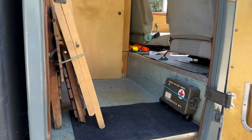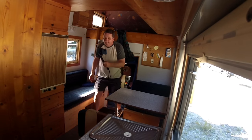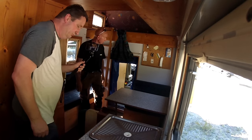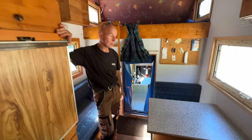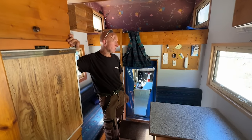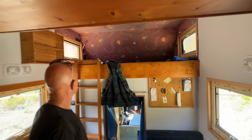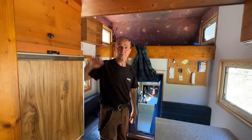Ladies first. Okay let's look inside. There's a pass-through — it's a little small but does the trick. You can access the cab in case you have to leave in a panic, so you don't have to go outside where the wild animals are. How many of you travel? Just me and the wife — just the two of us.